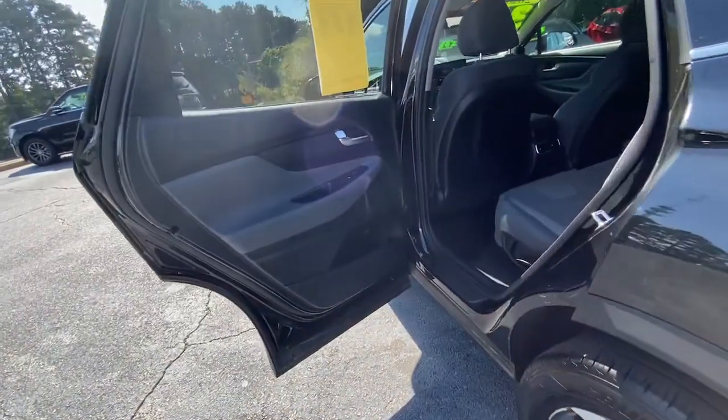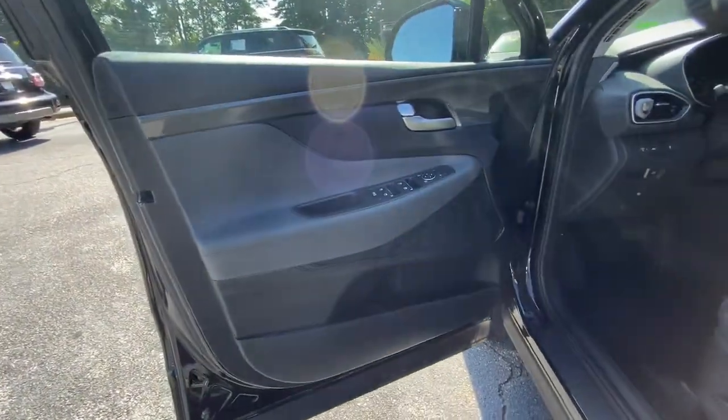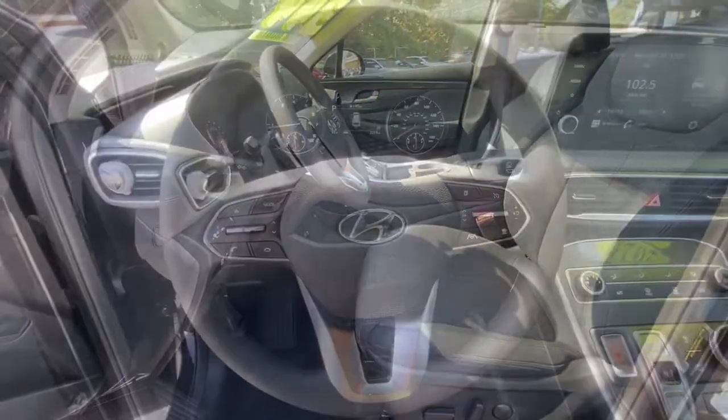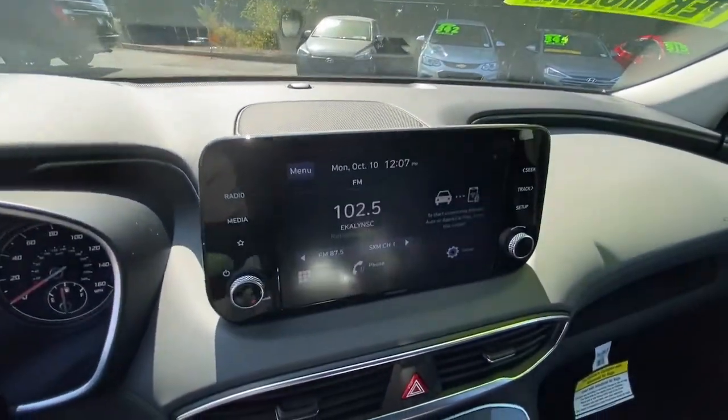Keyless entry, satellite radio, electronic stability control, aluminum wheels, power driver seat, heated front seat, rear spoiler, intermittent wipers, traction control, floor mats.